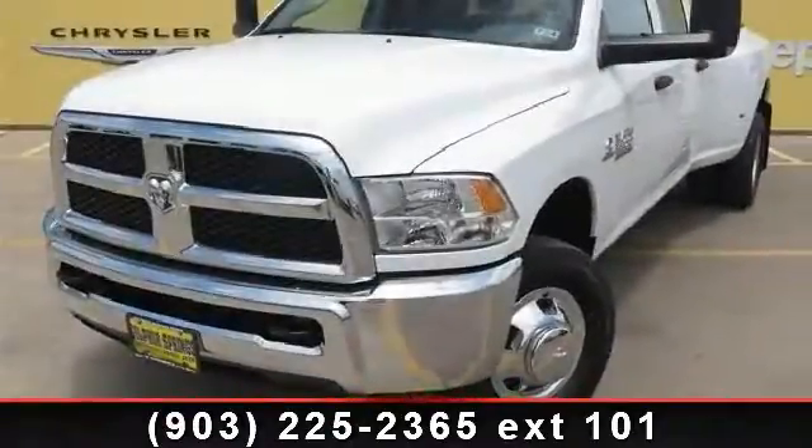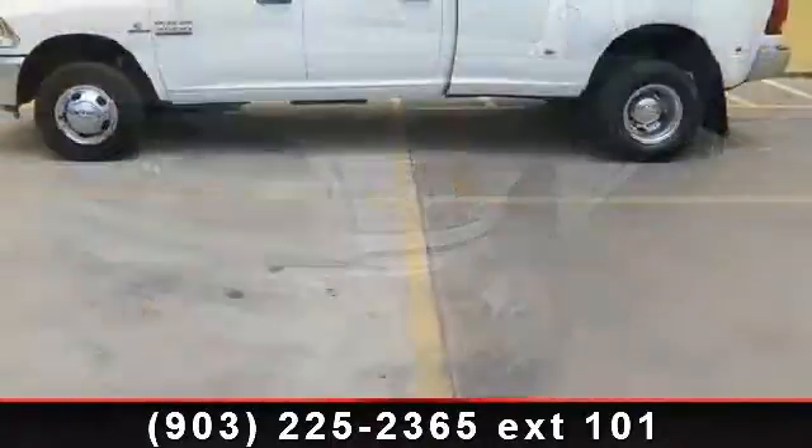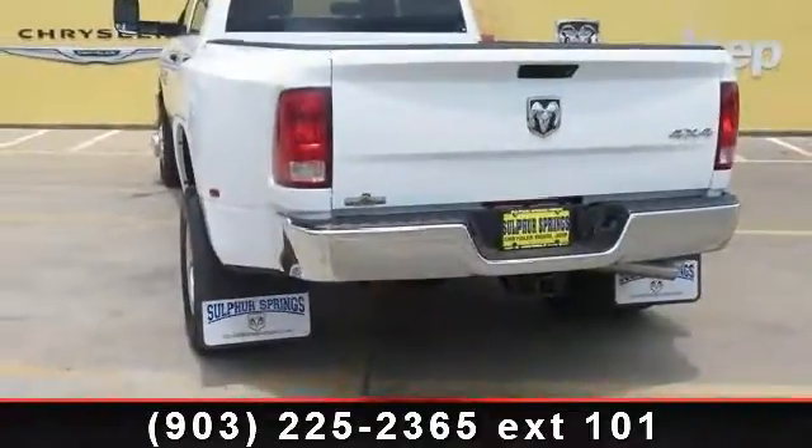Presenting the 2013 Ram 3500 Tradesman. This may be the set of wheels you've been looking for. This vehicle comes with a reliable 6-cylinder engine, connected to a smooth shifting automatic transmission.